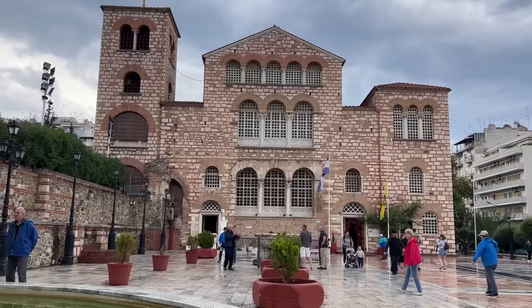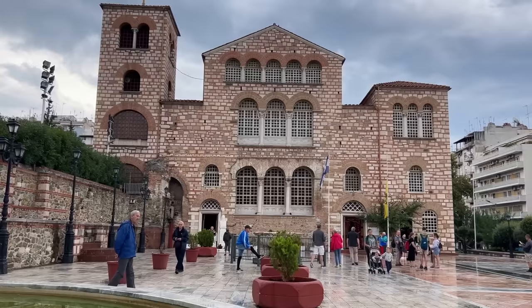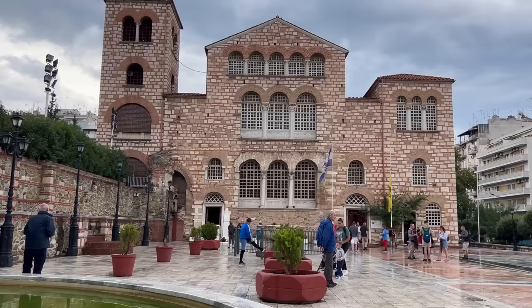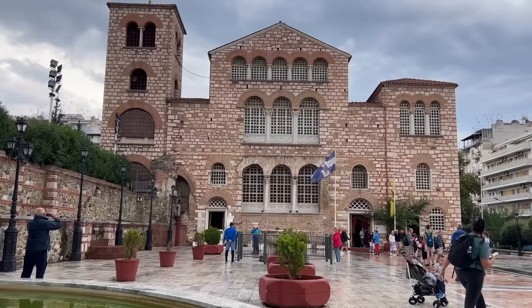Though supplanted by Constantinople as imperial center, Thessaloniki remained the most important city in late Roman Greece, especially after the Slavic invasions of the 7th century, which overran much of the Greek peninsula. It was in this period that the church in front of you, Hagios Demetrios — St. Demetrius — reached the apogee of its glory. Built in the early 5th century and restored after a fire two centuries later, it commemorated the martyr St. Demetrius, who was imprisoned in the Roman baths beneath the present structure. It became an important pilgrimage center, and remains so today.